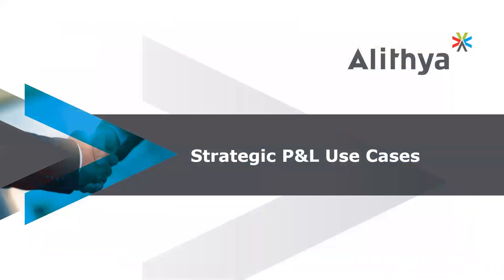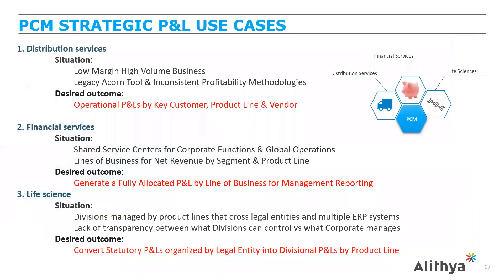Today we will focus on three strategic P&L use cases: distribution services, financial services, and life sciences. While the industries are very different, the common denominator is profitability and cost management. For each, we'll cover the client introduction, key objectives, solution and benefits, and the value add of implementing PCM. All three use cases represent real-life implementations from different industries.